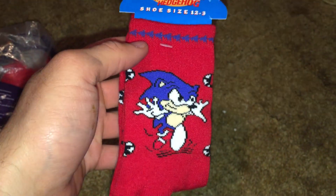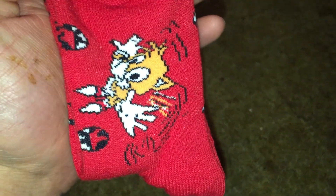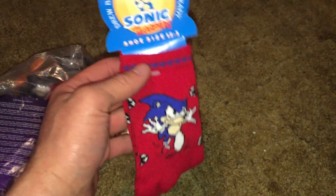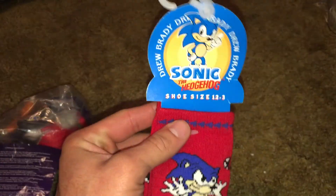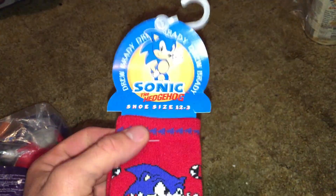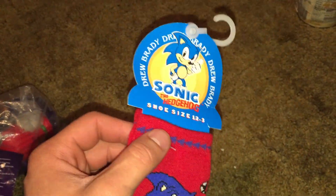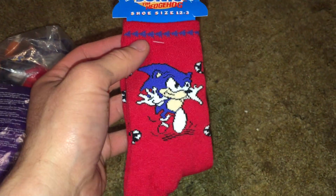This is a pair of socks from 1991 or 1992 — just a basic pair of kids' socks with Sonic on the front and Tails on the back. I really like stuff like this. Socks themselves are nothing exciting, but I like when stuff from the 90s still has the cardboard hanging part on it, because that part's almost as rare as the socks themselves — everybody that got the socks would just throw that in the garbage. So that's really cool to have. I've got to thank Sean from the Sonic Facebook groups for this.